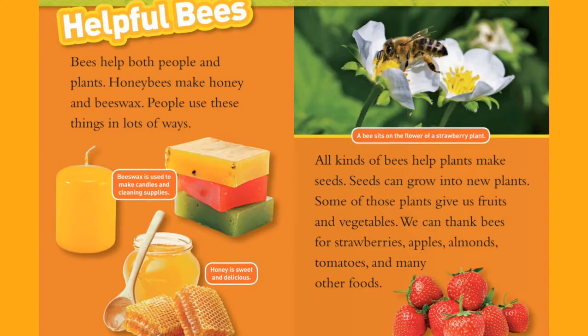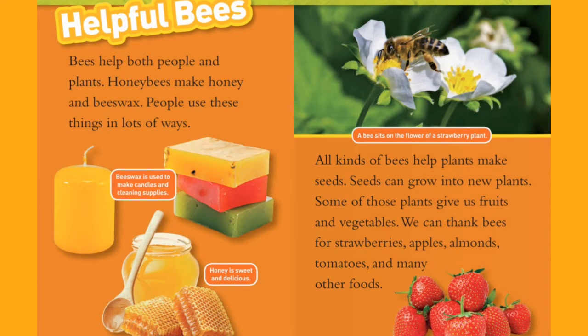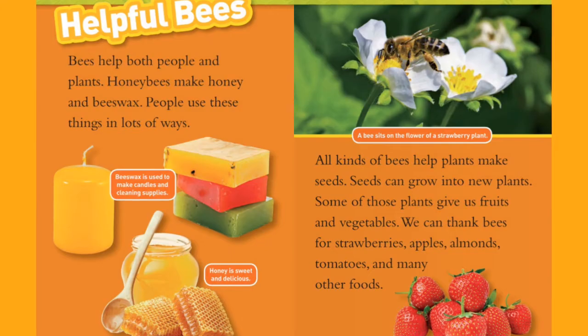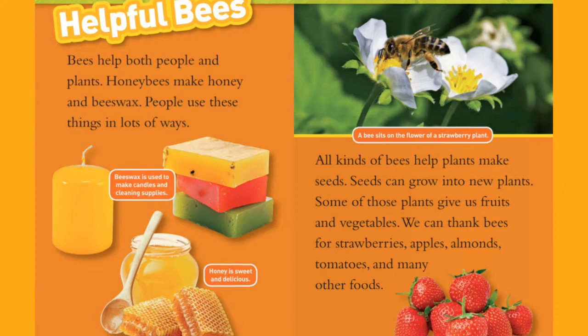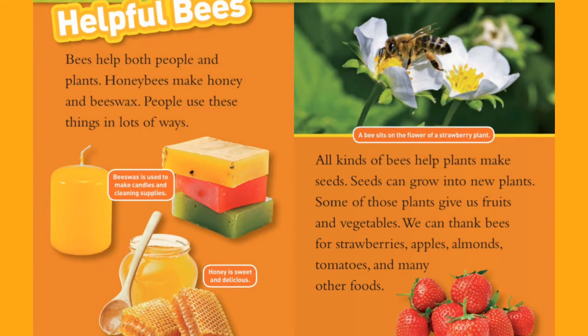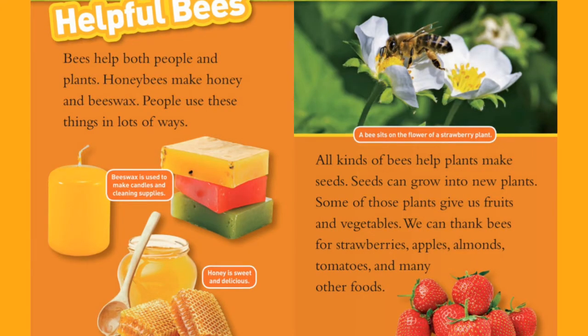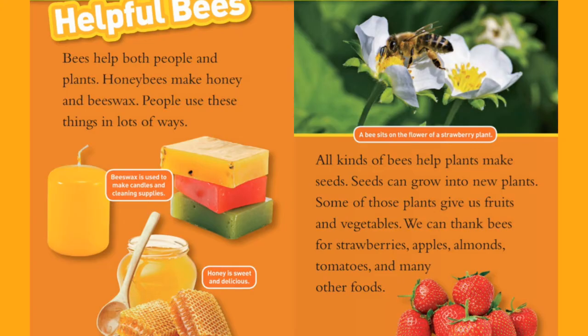Helpful Bees. Bees help both people and plants. Honeybees make honey and beeswax. People use these things in lots of ways. Beeswax is used to make candles and cleaning supplies. Honey is sweet and delicious. A bee sits on the flower of a strawberry plant. All kinds of bees help plants make seeds. Seeds can grow into new plants. Some of those plants give us fruits and vegetables.